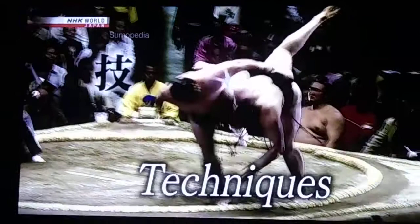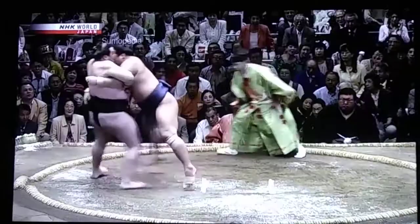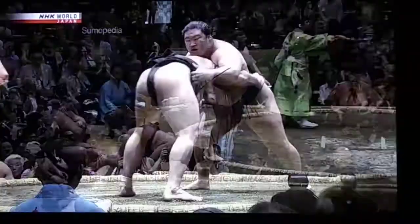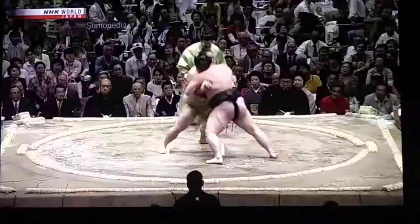There are 82 match-winning techniques in sumo, especially impressive for the daring nage-waza, or throws. The basic move is called the Watanage, or over-arm throw. This is Kubinage, the headlock throw.